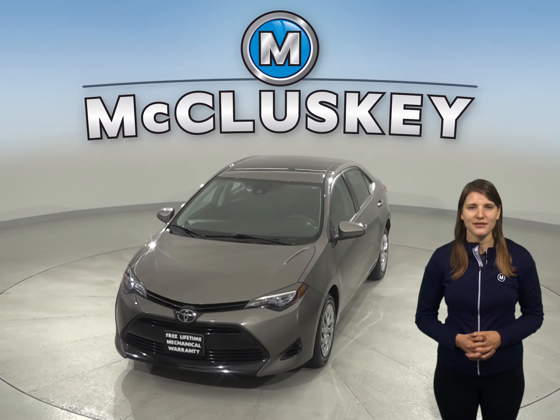This Corolla has passed our extensive 172-point inspection and it's ready to hit the road. Come on down and try this vehicle out before you buy it with our free 48-hour test drive.